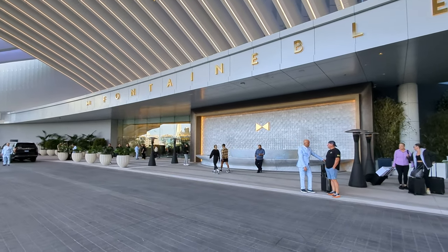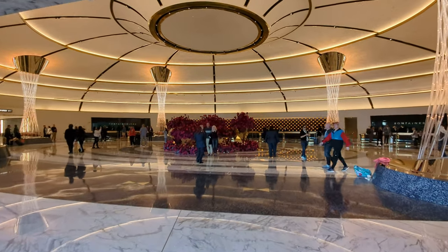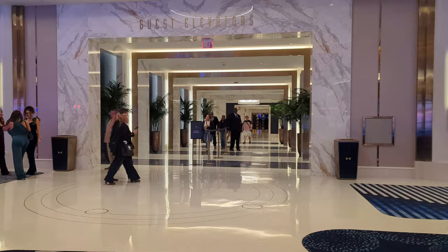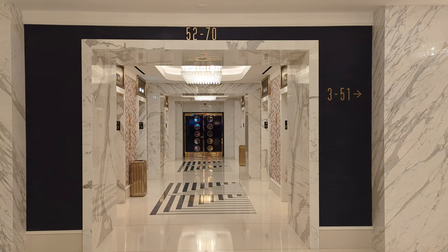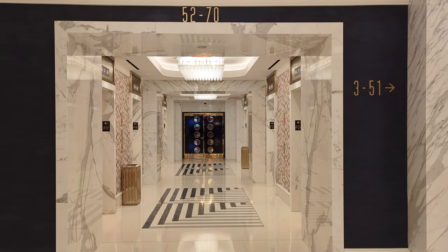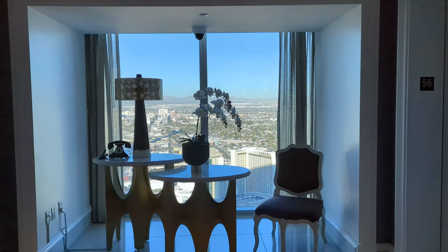My name's Scott and in this video I'm going to give you a full tour and review of the room that I recently stayed in at the brand new Fountainbleau Las Vegas. This is the tallest hotel in Las Vegas and our room was on the 56th floor. Wait until you see the views, they're incredible.